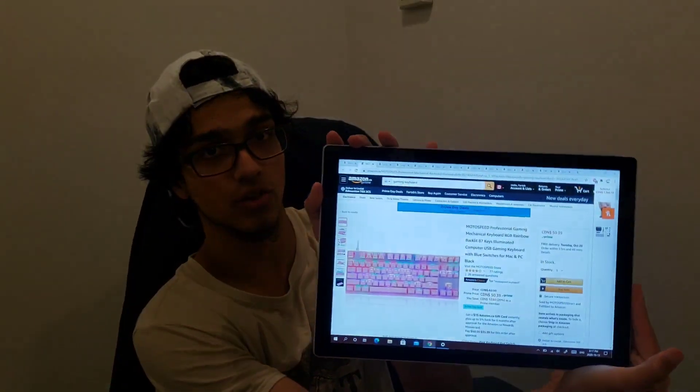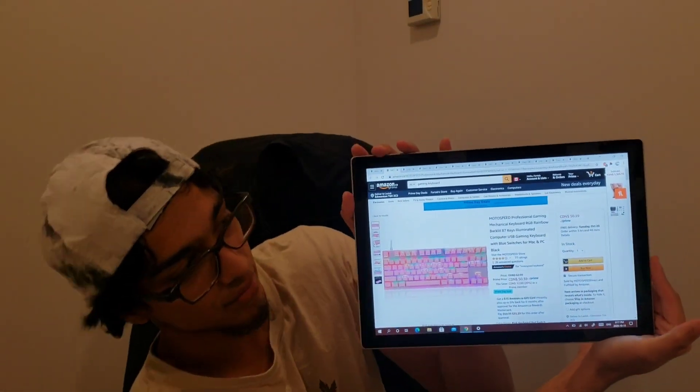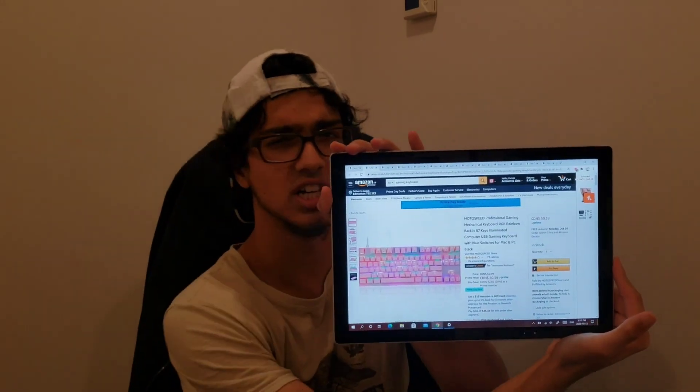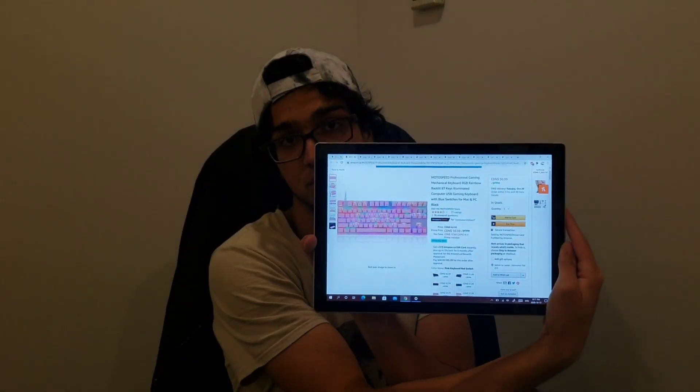So for starters, let's go on with keyboards. If you guys can see over here, we have the MotoSpeed Professional Gaming Keyboard. So this is more for budget users. If you don't want to spend that much, it's around 50 bucks. It works great, ratings are great. If you're just starting on gaming, this is the keyboard for you guys.